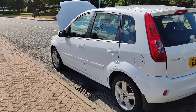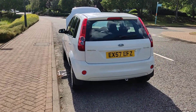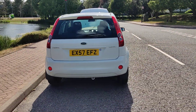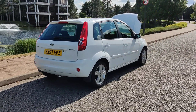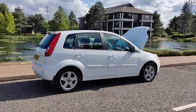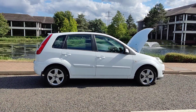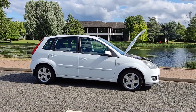Very clean bodywork, decent enough boot size, spare wheel included. Comes with a long MOT — next MOT is due next April. No advisories on the last MOT, so no work required.